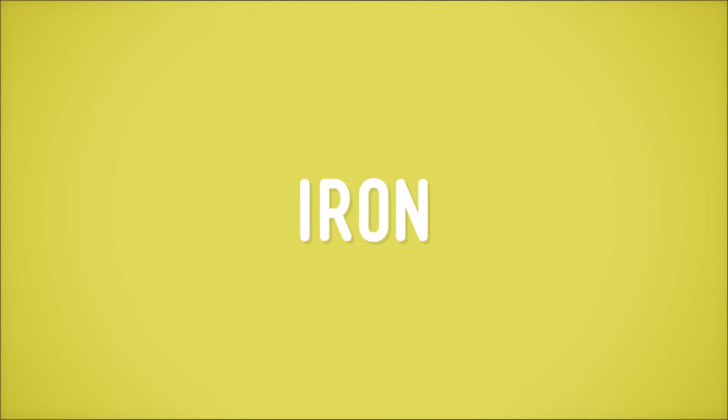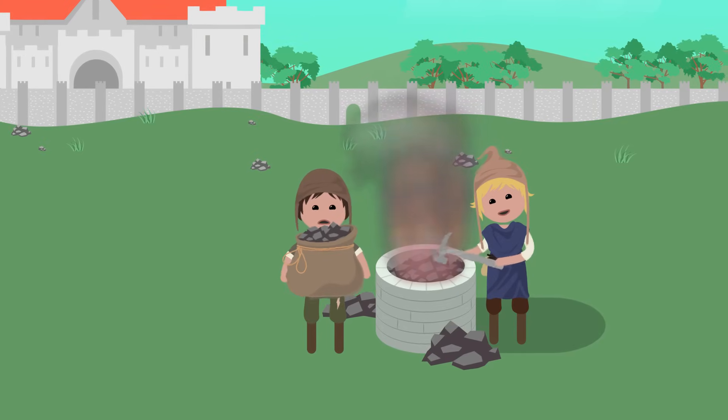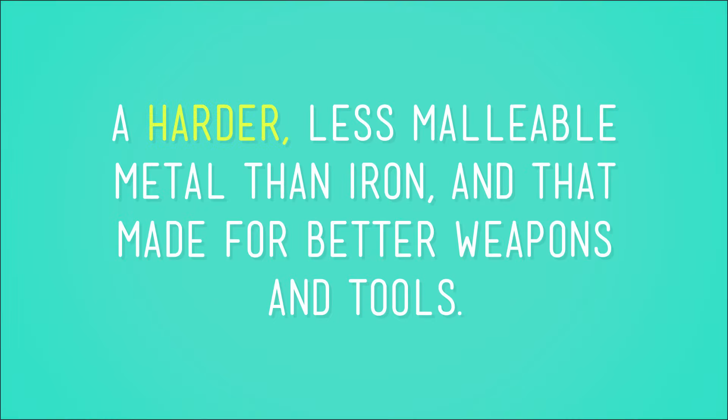Humans have been improving existing materials for a long time, since at least the 11th century. Back then, some early material scientists discovered that the widely used material of iron could be improved. They found that by heating iron in a furnace with charcoal, they could turn iron into a different material we still use to this day — it's called steel. Iron's great and all, but steel was a major improvement because it was a harder, less malleable metal than iron, and that made for better weapons and tools.